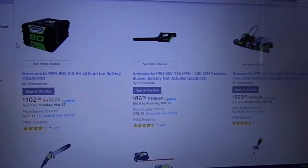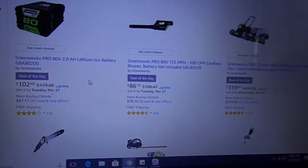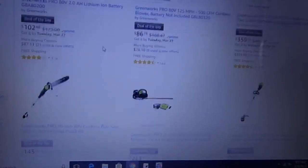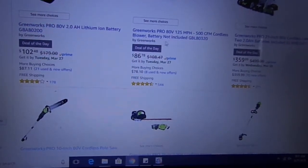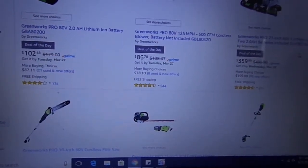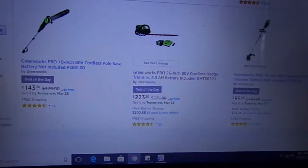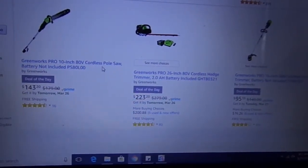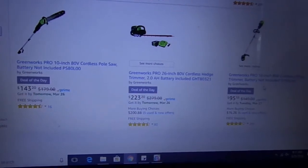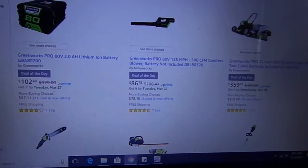Now off to the second deal of the day, which is to save on Greenworks 80V tools. They have six tools you can save on: a battery, a cordless blower, a lawn blower, a cordless lawn mower with two batteries, a cordless pole saw, a cordless hedge trimmer, and a cordless string trimmer. So there you guys have it — that's the second deal of the day, saving on Greenworks 80V tools.